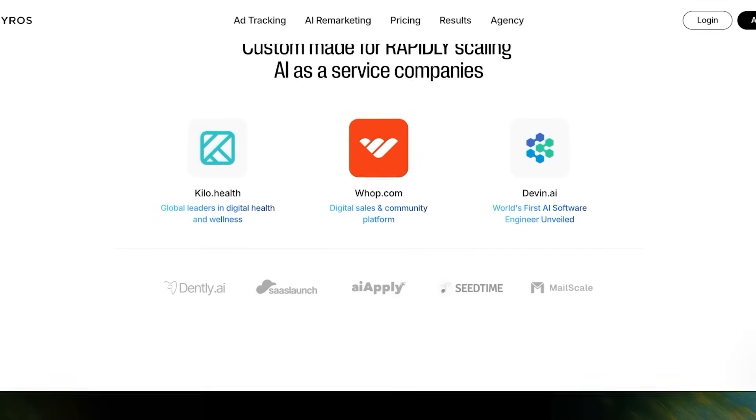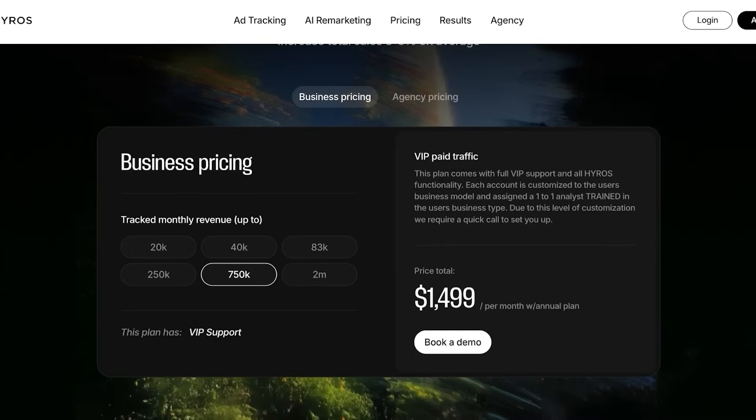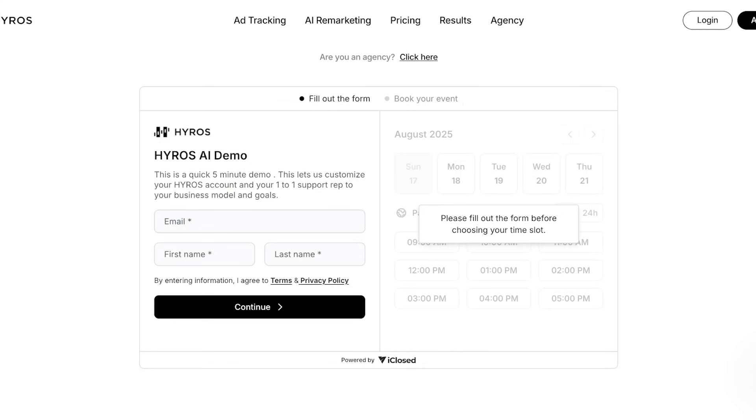The best part is that they have dedicated support and onboarding. If you're looking to get started with HiRose, simply click on the link provided in the description. You can book a demo and will have your own demo onboarding, meaning a professional will guide you through your entire process of setting up on HiRose.